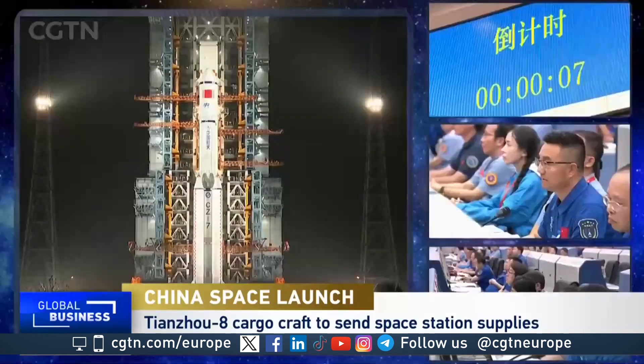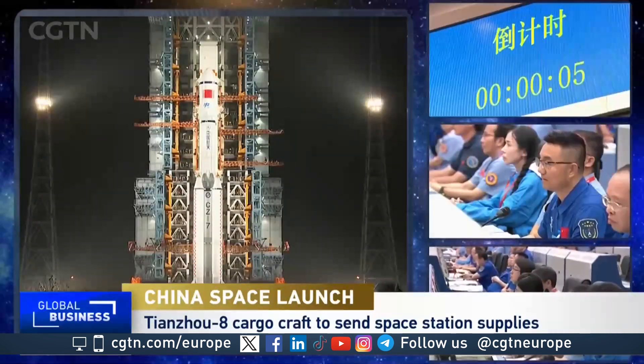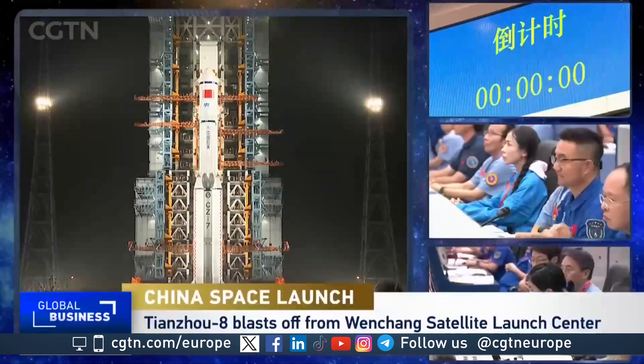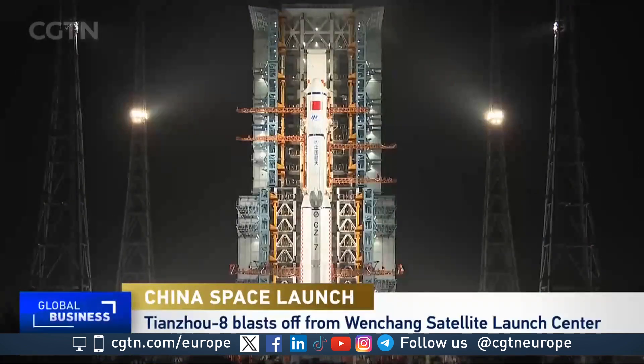China has just launched the Tianzhou 8 cargo ship from the Wenchang Space Launch Site in Hainan Province. It is now on its way to China Space Station and is expected to arrive in just a few hours. This is the first resupply mission for China Space Station in 10 months.